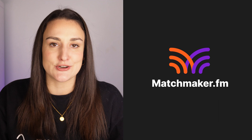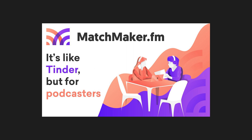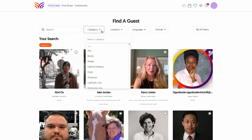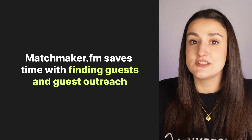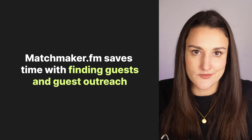Tool number two is Matchmaker.fm. Matchmaker.fm is an online software that will allow you to find and book guests for your show easily. You can filter potential guests to find someone that suits your show and reach out to them directly on the platform. This will save you time with outreach and cold emailing people who may not even be interested.